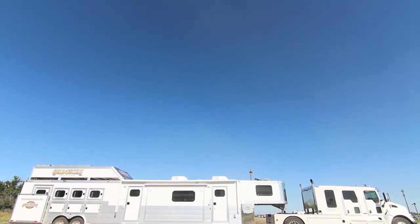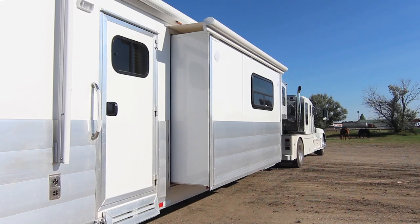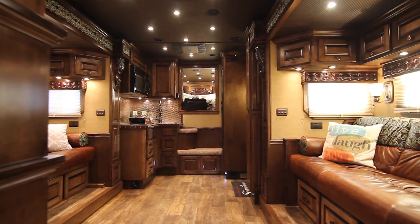Welcome to your next home away from home. This 2015 four-horse reverse load walk-through trailer hosts a 19-foot living quarter with two slide outs. All the comforts and conveniences of home can be found in this breathtaking conversion by Signature Quarters.